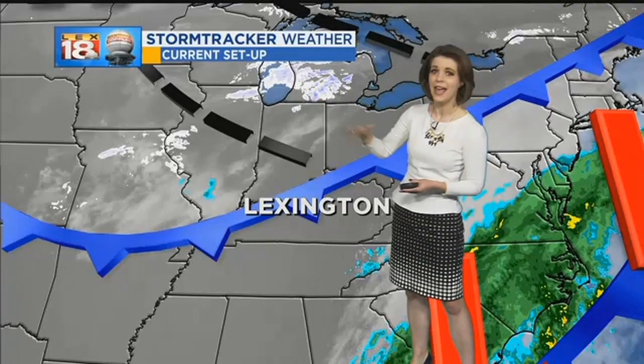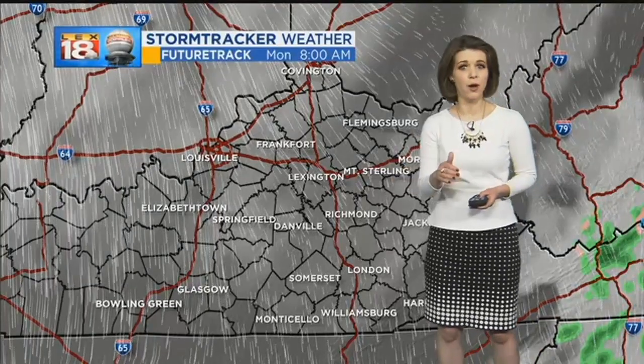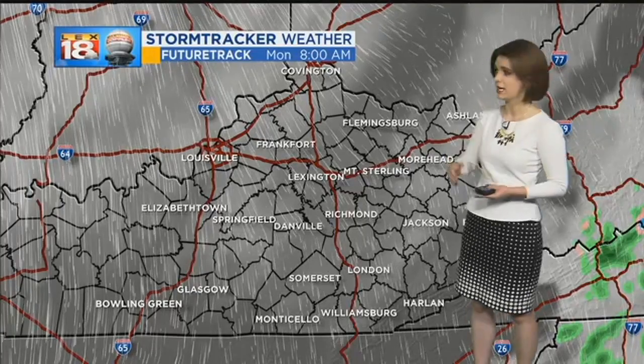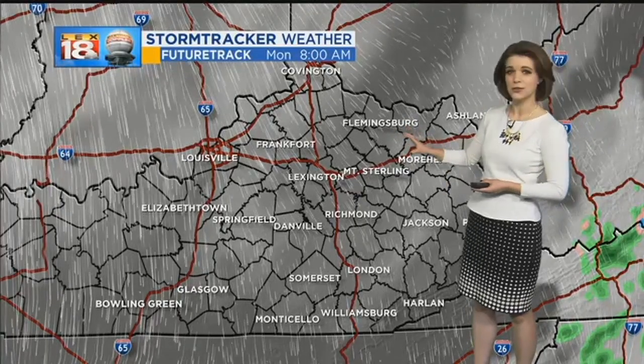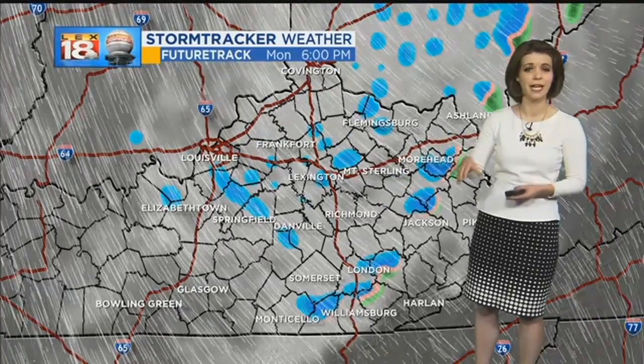But much colder air is bottled up on the other side, and we could even be seeing a few snow showers and flurries flying tomorrow. At least for the time being, we're just tracking increasing clouds into your Monday morning. So bundle up and be prepared for cloudy skies — really no weather worries as you're hitting the roads tomorrow morning.